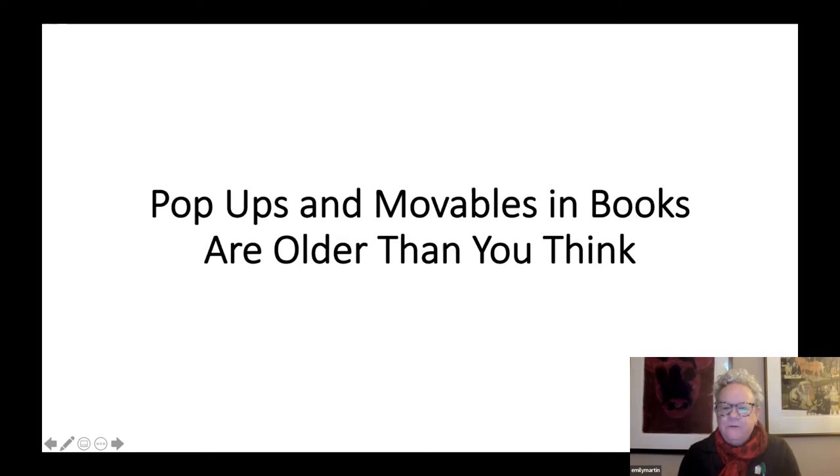Since we are not live, I'm going to do this as a PowerPoint. As the title says, pop-ups and movables are much older than people think. Most people are familiar with the sort of modern, spectacular pop-ups of books that are aimed primarily at children, although many of them appeal to all ages. Those types of books are relatively new in the history of pop-ups and movable books.